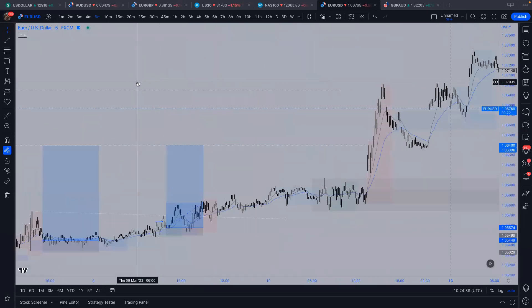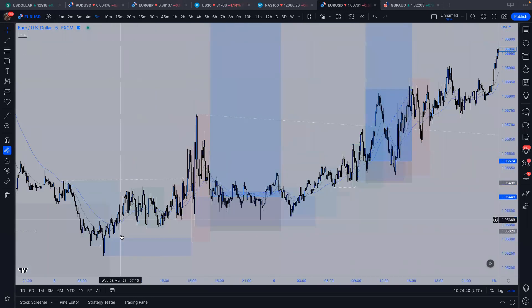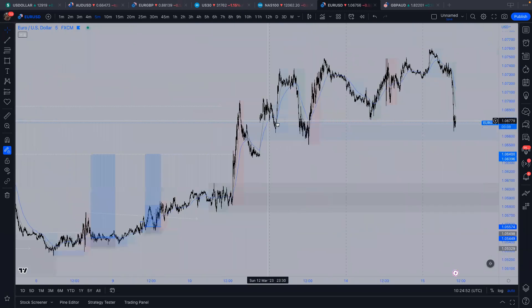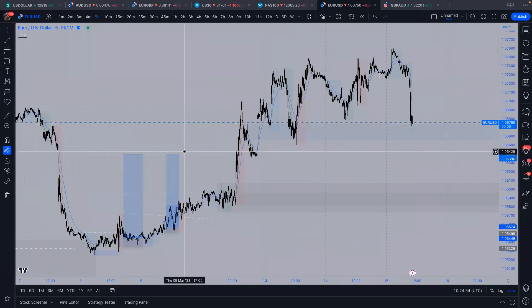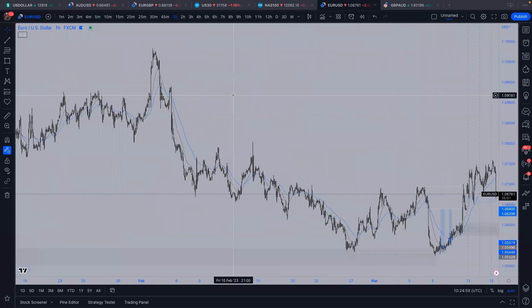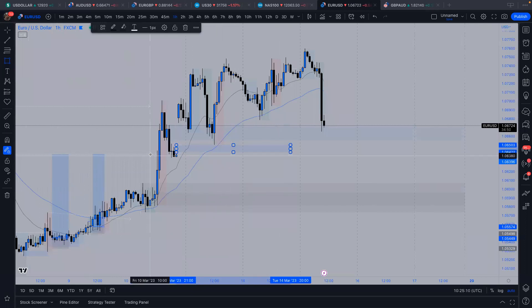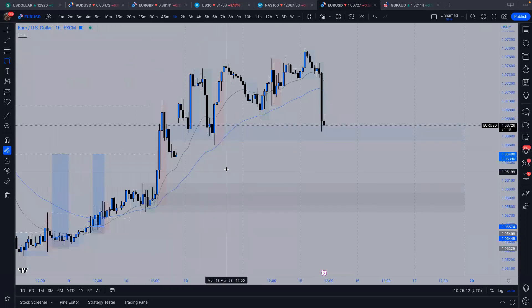Even though this was looking quite messy, as long as you know the different time zones, where the mitigations are, and you understand breaks of structure and manipulations, this is all still valid. Just because the market is going into closure doesn't mean it's not still moving. Price finally ran up to the top side. I haven't touched this pair so far this week — I've just been waiting to see what happens. We had a slight gap created going into the beginning of the week, so I'm still looking for that to get filled.